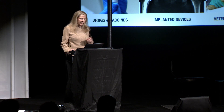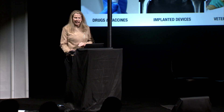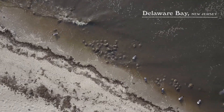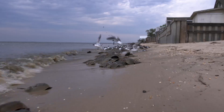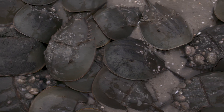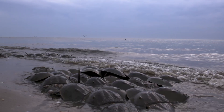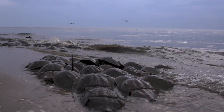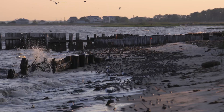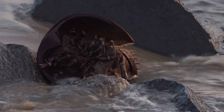LAL is used not only with drugs and vaccines, but with every implanted device, and even in veterinary medicine. And here is where the horseshoe crab lives. This species comes in once a year on the high tides of May and June to spawn, laying thousands of eggs every year. It provides not only for the proliferation of its own species, but also sustenance for wild birds and a whole ecosystem.